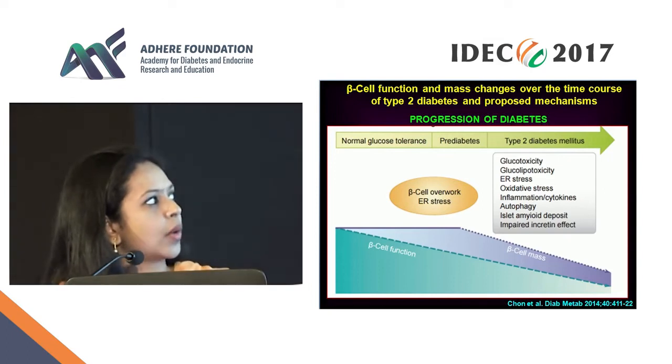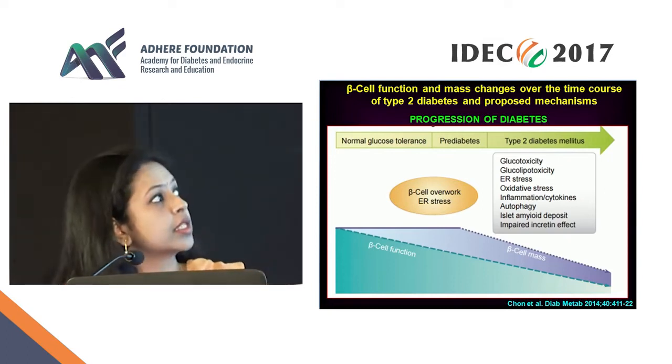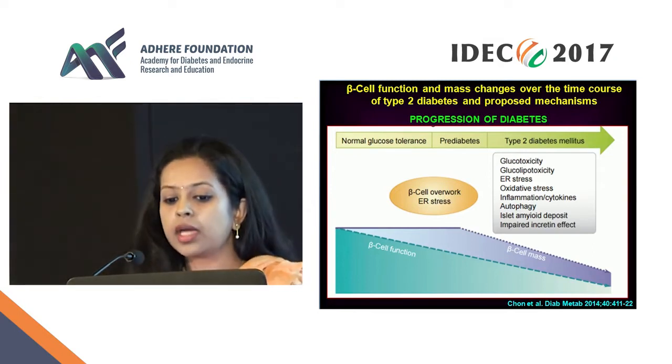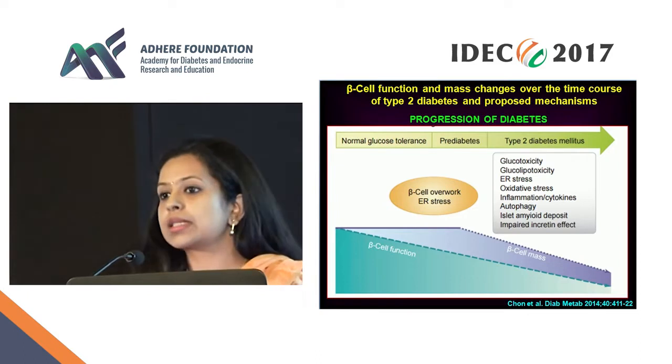So what causes these? Primarily it is related to endoplasmic reticulum stress, and the reasons for this could include glucotoxicity, glucolipotoxicity, inflammation, autophagy, islet amyloid, and so on.